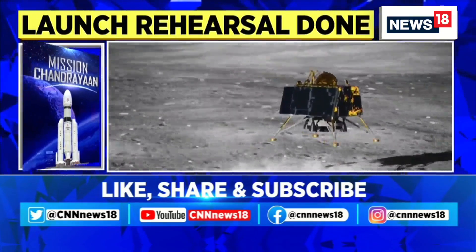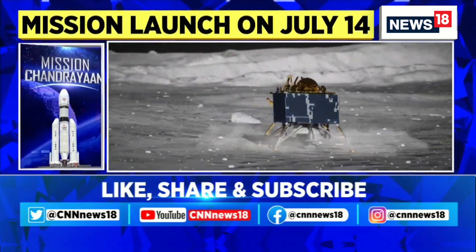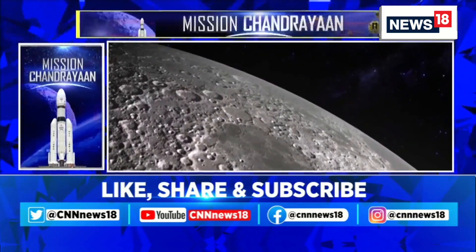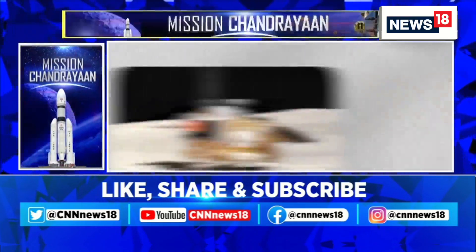During Chandrayaan-2, the lander crash-landed during descent due to a technical failure. India will be hoping to join an elite list of nations who have actually managed to land on the moon — that is the United States, erstwhile Soviet Union, and China.